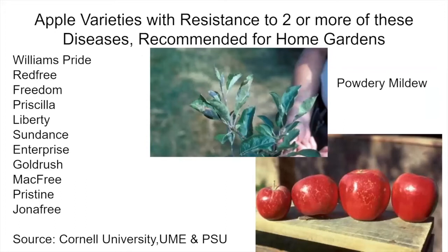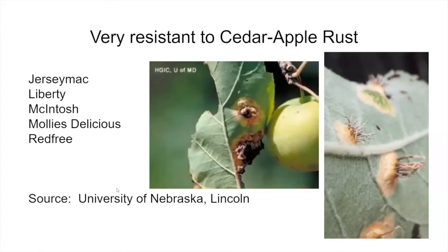Here are some varieties resistant to at least two or more of these diseases and recommended for home gardens, sourced from Cornell University. Apple varieties very resistant to cedar apple rust include Jersey Mac, Liberty, Macintosh, Molly's Delicious, and Red Free.